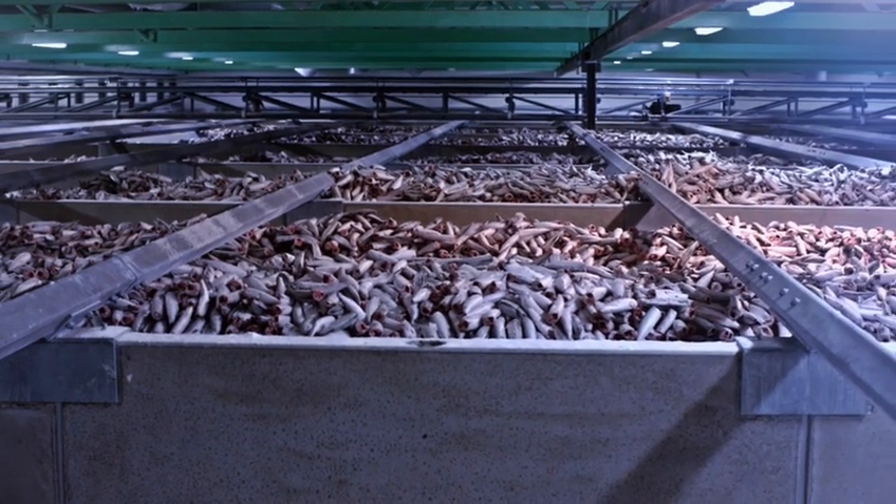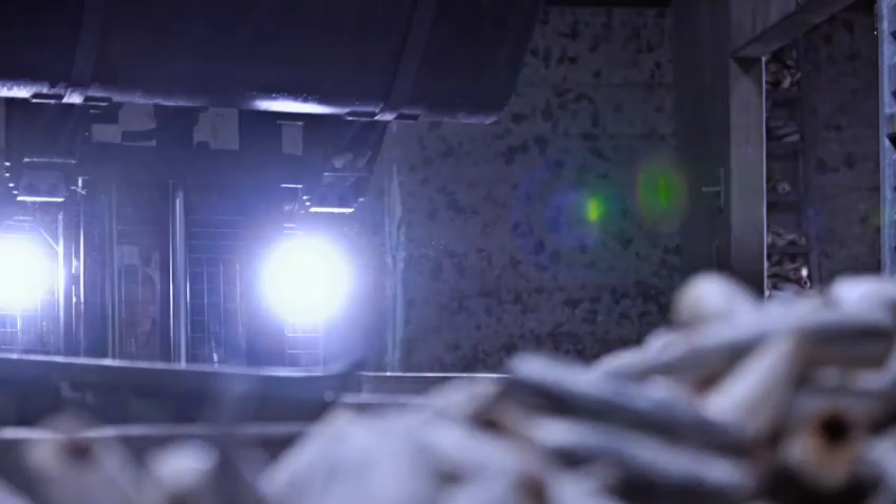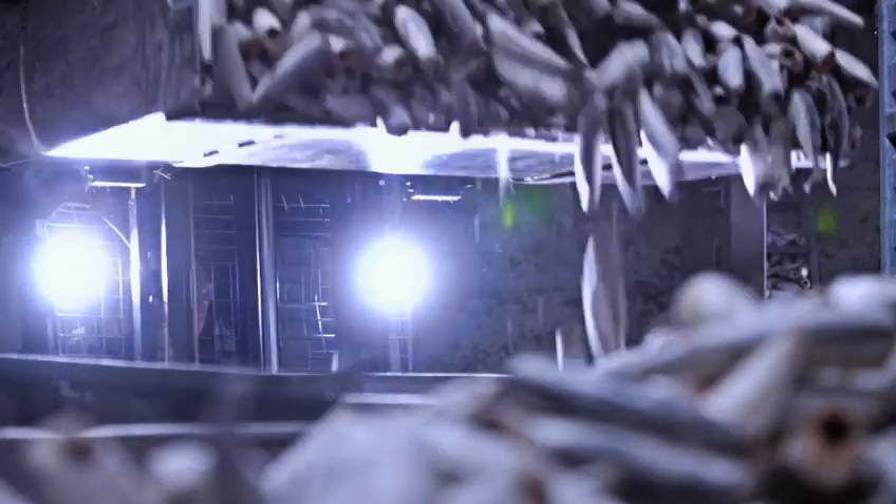After freezing, every shipment of mackerel is stored in a separate cell, ensuring full traceability back to catch time and location. The fish are frozen at a temperature of minus 30 degrees centigrade to ensure optimal shelf life.